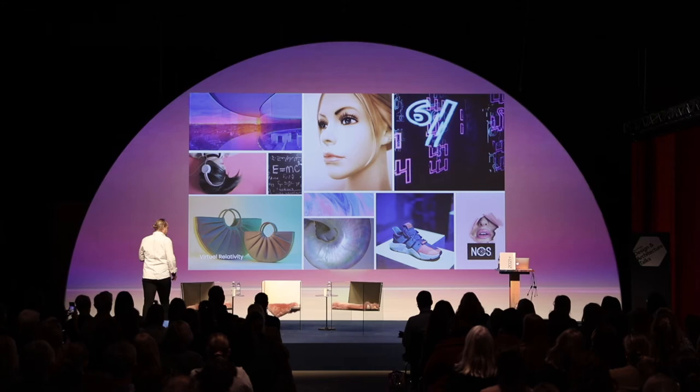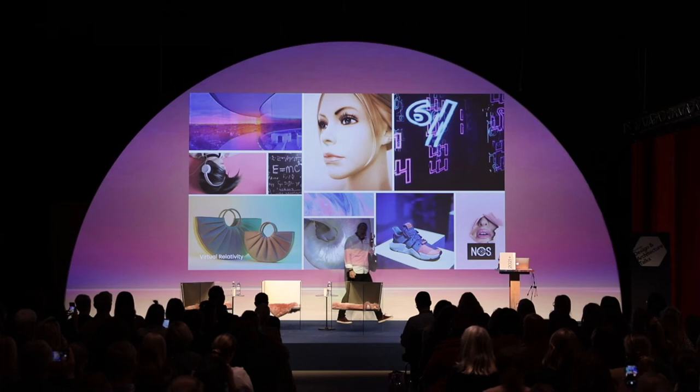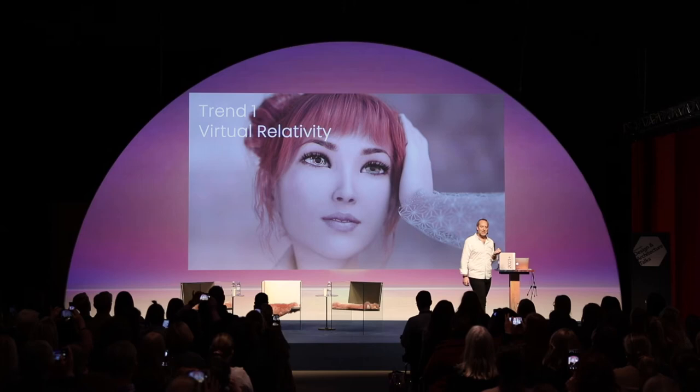It has to do a lot with these effects — multifaceted, a lot of the pinks and blues and whites, pearlescence, very important. Something that happens and makes us happy. So we create a story called Virtual Relativity. That is story number one.